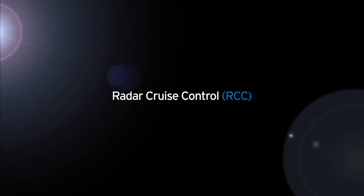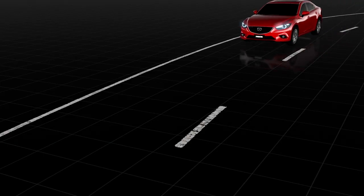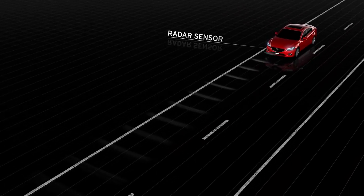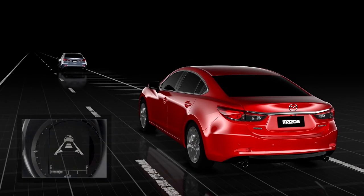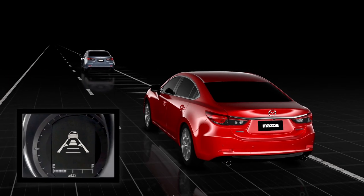Mazda's radar cruise control reduces driver effort by automatically maintaining a safe distance from the vehicle in front. The system is enabled at speeds over 30 kilometers an hour. A radar sensor at the front of the car monitors the road ahead. When approaching a slower vehicle in front, the system automatically adjusts your vehicle's speed to maintain a safe following distance.